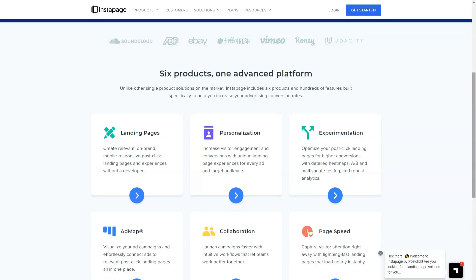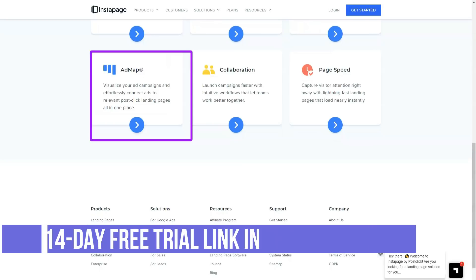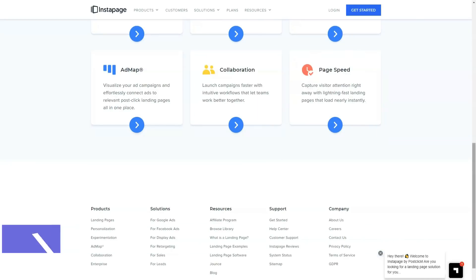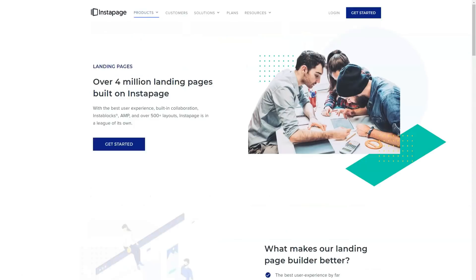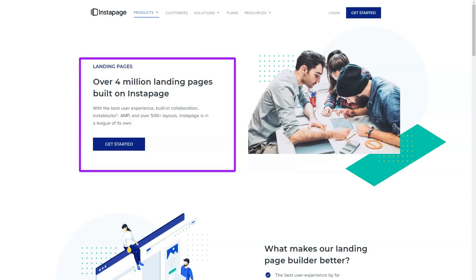However, as you can see from the landing page library, the templates you have access to have been designed to very high standards and cover a range of goals. You can preview all Instapage templates before deciding which one to use. Thanks to filters, you can quickly find the type of template you're looking for when you launch a new landing page.